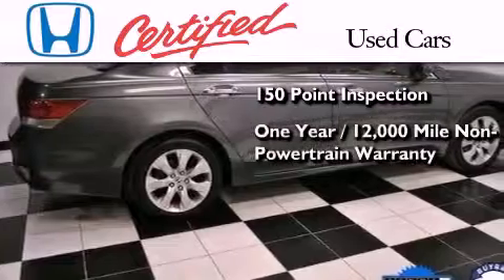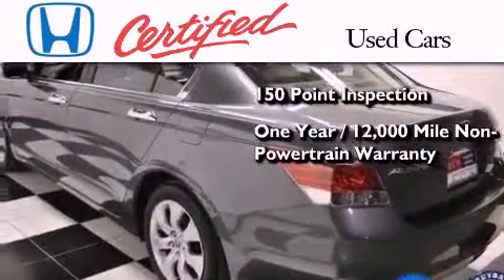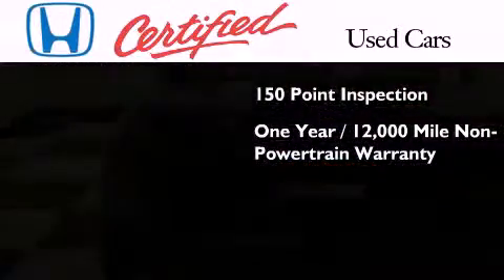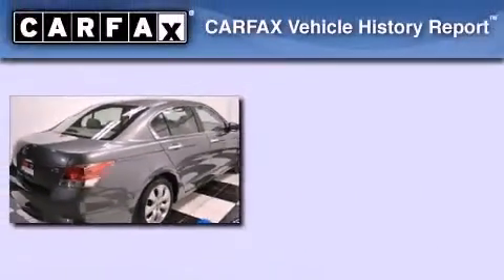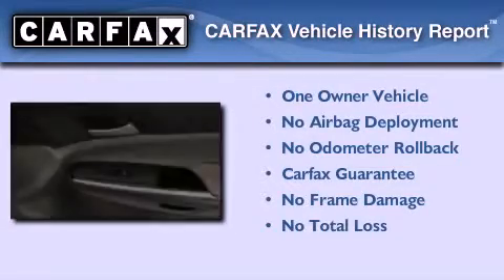It includes an additional one-year or 12,000 miles of non-powertrain equipment warranty coverage on top of what's left of the original new car warranty, and seven years or one hundred thousand miles of powertrain warranty coverage. This Honda has had only one owner and it qualifies for the Carfax buyback guarantee.